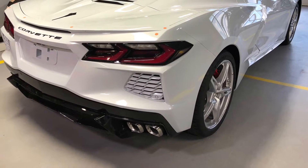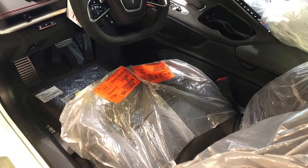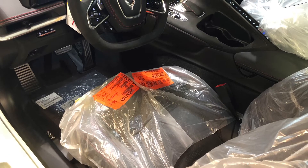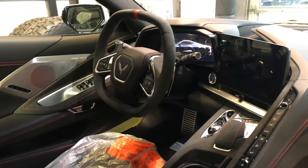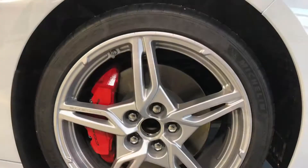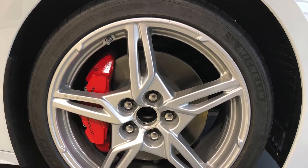A Carbon Flash Painted High Wing Spoiler will be added later. Black Leather Interior with Suede Microfiber Wrapped Upper Interior Package. Trident Black Painted Aluminum Wheels will be added later.